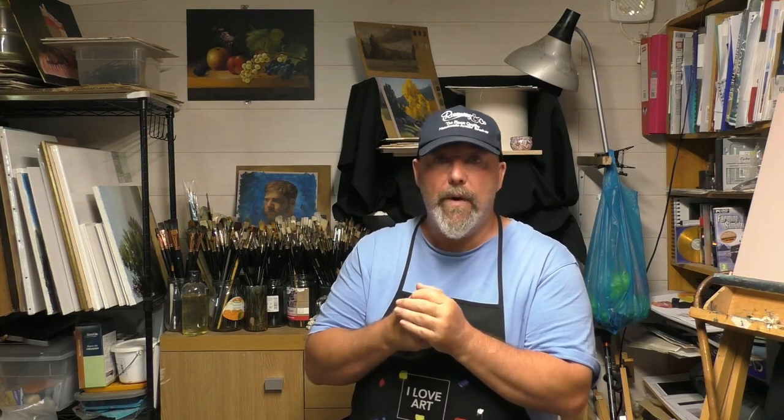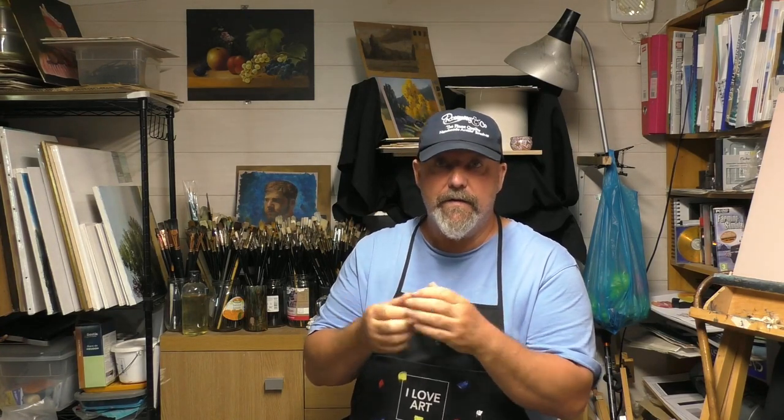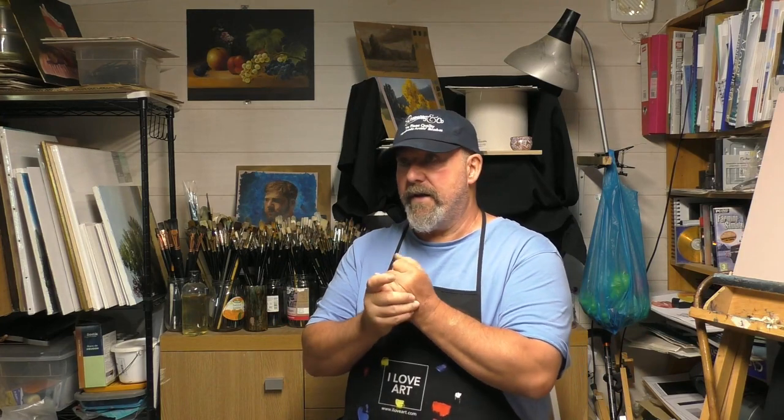Hi guys, this is Boris Huguenel and today I will show you about the Rosemary website and my own website. I use Rosemary brushes, and you can purchase them through my website or directly through Rosemary & Co.